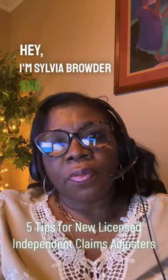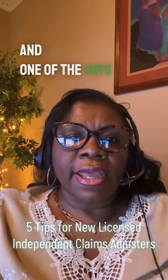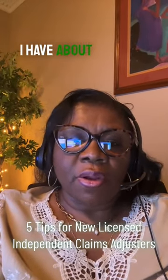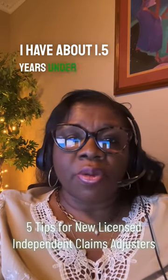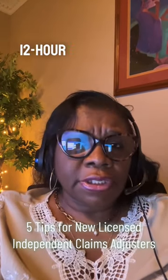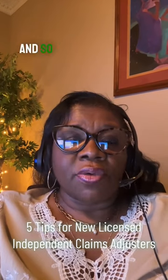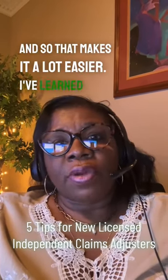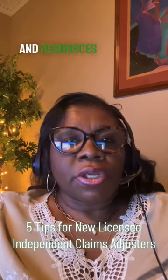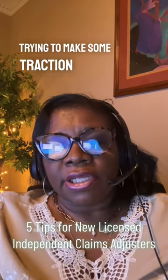Hey, I'm Sylvia Browder, and I am a serial entrepreneur. I have a few businesses, and one of the hats that I wear is that of an independent licensed claims adjuster. I have about 1.5 years under my belt, and I am currently on my third deployment. I work long 12-hour days, five days a week. Thankfully, I am working from home, and so that makes it a lot easier. I've learned a lot along the way, and I just want to share a few tips and resources to new adjusters who are trying to make some traction into this industry.